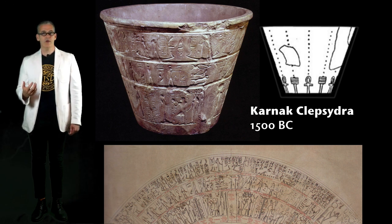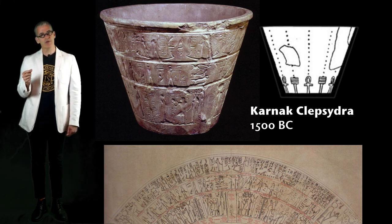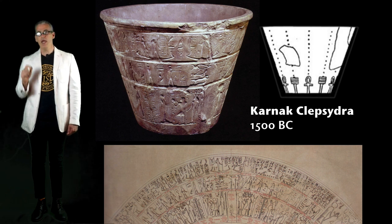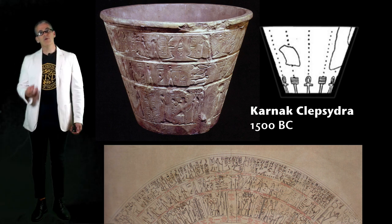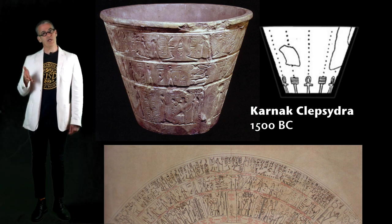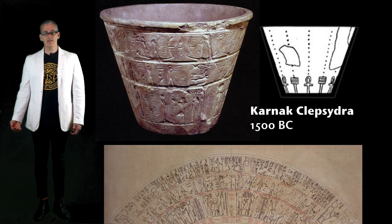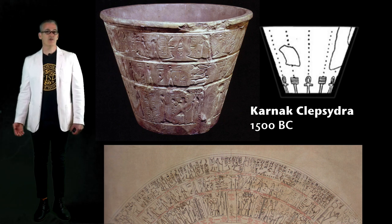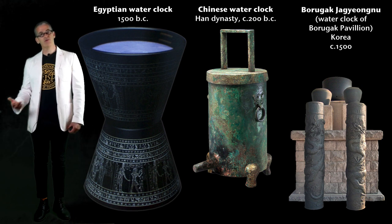This is the Karnak Klepsydra, which is an Egyptian water clock. Water clocks work by filling up a reservoir with water, and then a regulator at the bottom allows the water to drip out in a controlled way. The concentric rings on the inside let you see what time it is. So if you fill the reservoir at noon, you can keep track of time throughout the evening. Time is essentially a design solution to a user-generated problem, and these clocks are ancient and exist around the world.